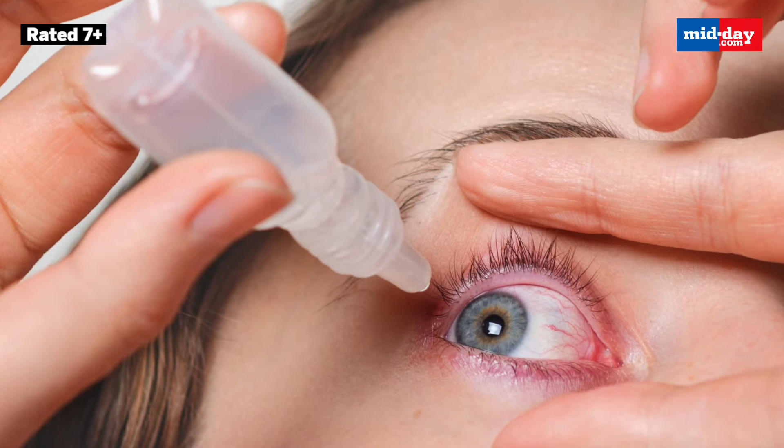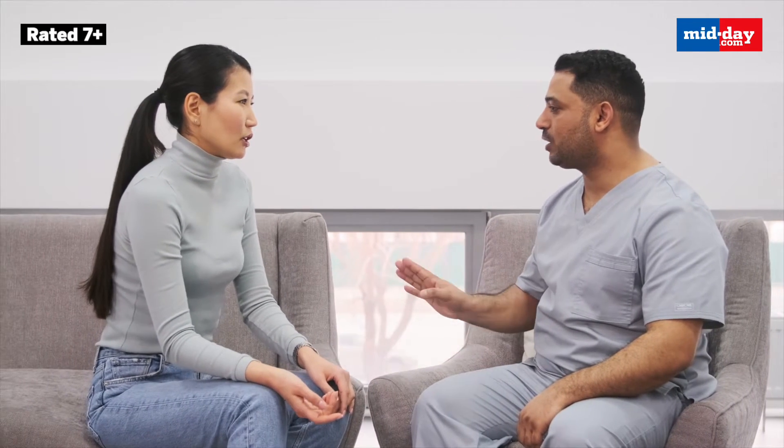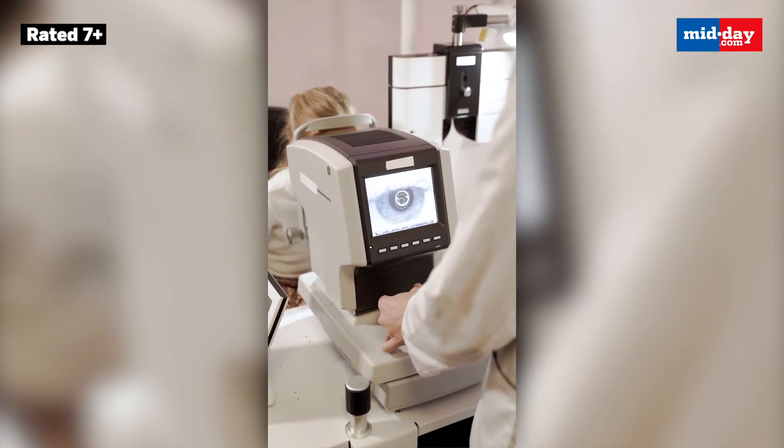There are drops which the doctor will prescribe you. We advise not to self-prescribe — please do not take any medication from the chemist. Go to your nearby ophthalmologist, not any general doctor. Let them examine you because there are different causes of conjunctivitis, and accordingly we prescribe the antibiotic, steroid, or lubricating drop advisable for the patient.